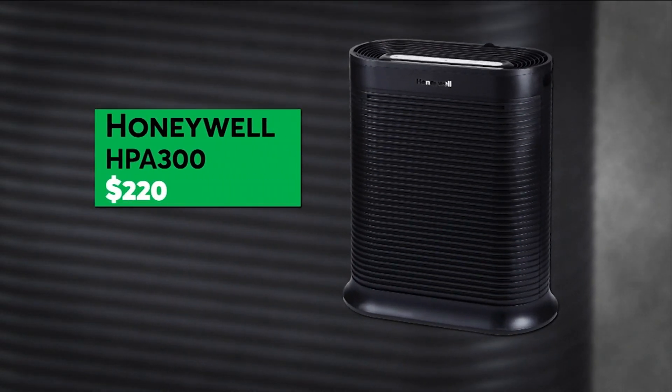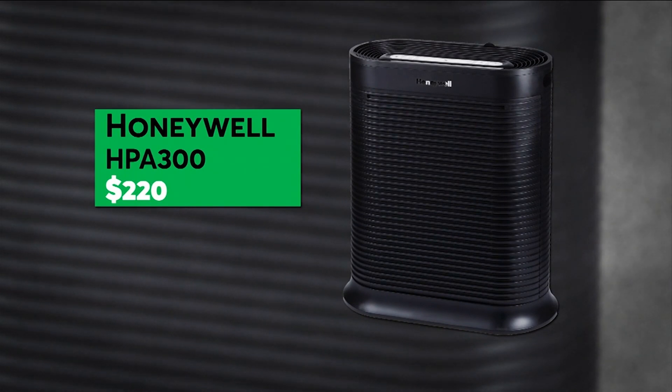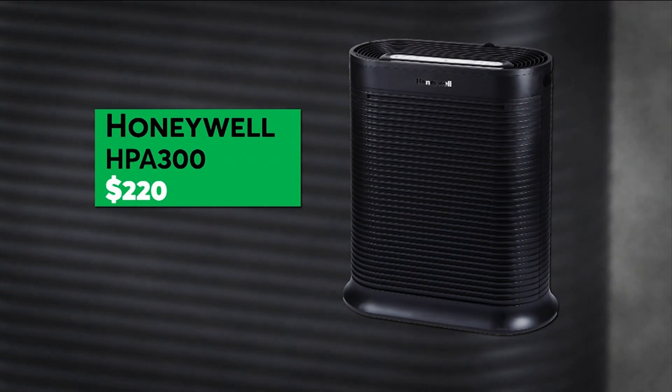For less money, consider this Honeywell. It scores excellent and very good ratings at its highest speed and lower speed, respectively.